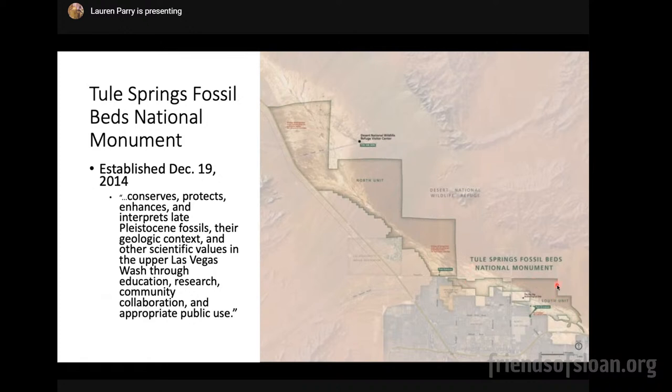The national monument has a kind of weird sawtooth shape that goes up into the northwest corner of this map. That's because the national monument follows the natural path of the upper Las Vegas Wash — those are the tan colored sediments I'm highlighting with my laser pointer. The aim of preserving this park is to conserve, protect, enhance, and interpret late Pleistocene fossils, their geologic context, and other scientific values of the natural resources. The monument uses outreach, education, community collaboration, and appropriate public use to make this a park for everyone. It's right up against city boundaries, making it truly our own urban national monument.